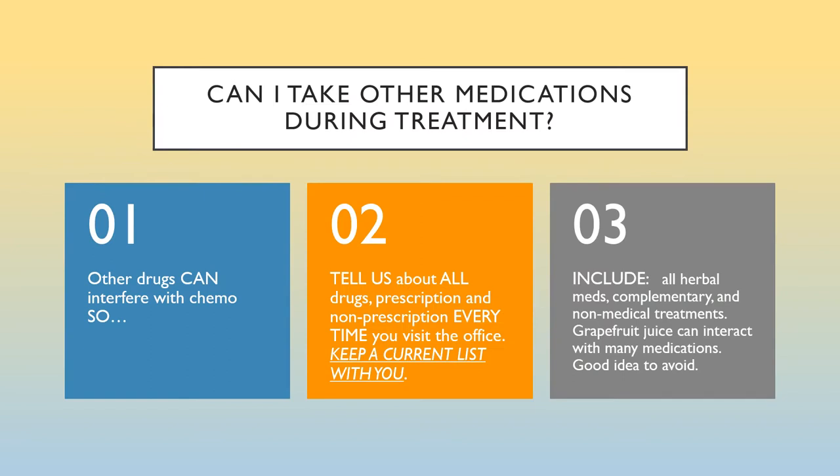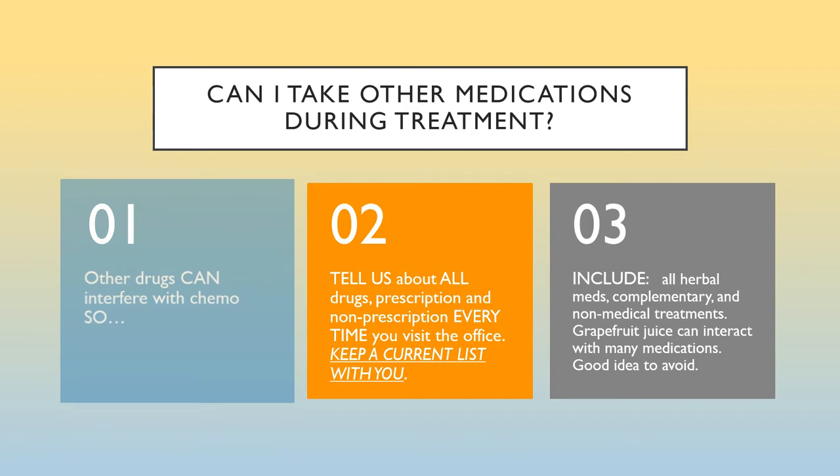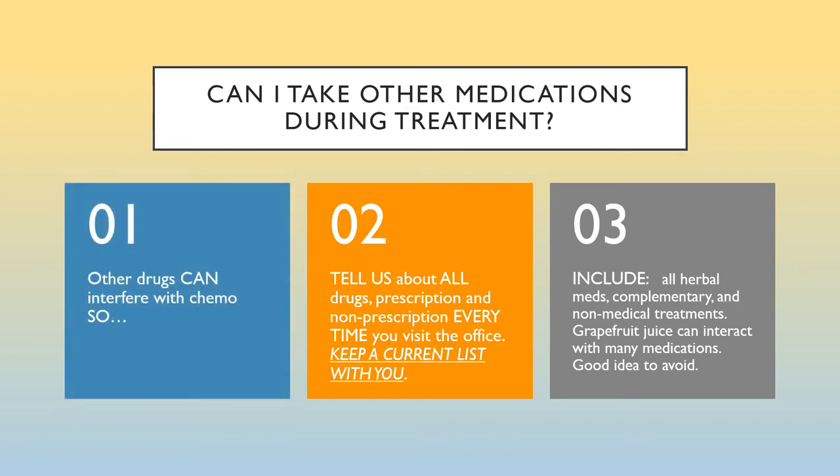A common question from patients is whether they can take other medications during cancer treatment. Other drugs can interfere with chemo, so we want you to tell us about all drugs — prescription and non-prescription — every time you visit the office. Keep a current list with you, as it can make a difference in your treatment outcome. Your oncologist wants to make informed decisions with you to partner toward positive results. Please include all herbal meds and complementary and non-medical treatments. Grapefruit and grapefruit juice commonly interfere with many drugs, not just chemo drugs, so it's a good idea to avoid them.